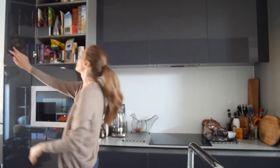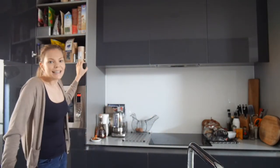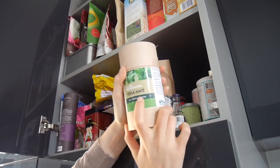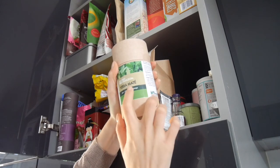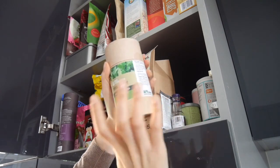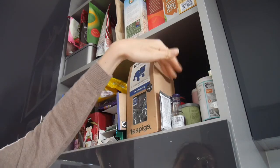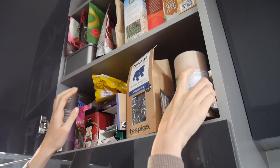Then here I store really random things to be honest. So we have some tea here, I have some more tea, this is the Yorba Mate tea which I do really like — it's sort of like a type of green tea. Then I have a few baking things here like baking soda, vanilla extract, things like that.